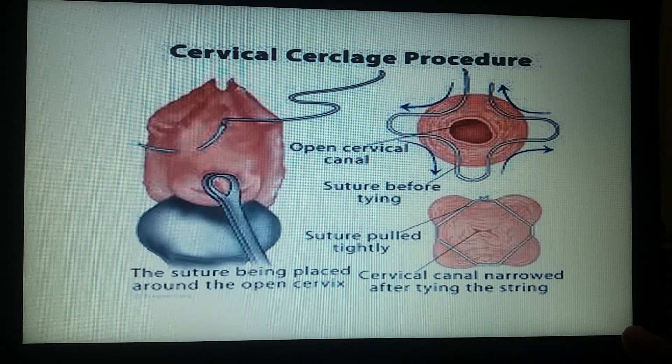A non-traumatic round-body needle is used along with a non-absorbent thick suture, and purse-string sutures are placed as high as possible on the cervix. These sutures will now provide strength to the cervix to stay closed even though the weight of the fetus will keep on increasing with advancing pregnancy. This suture is removed at a selected date when the pregnancy has attained a mature state and the newborn will be healthy.